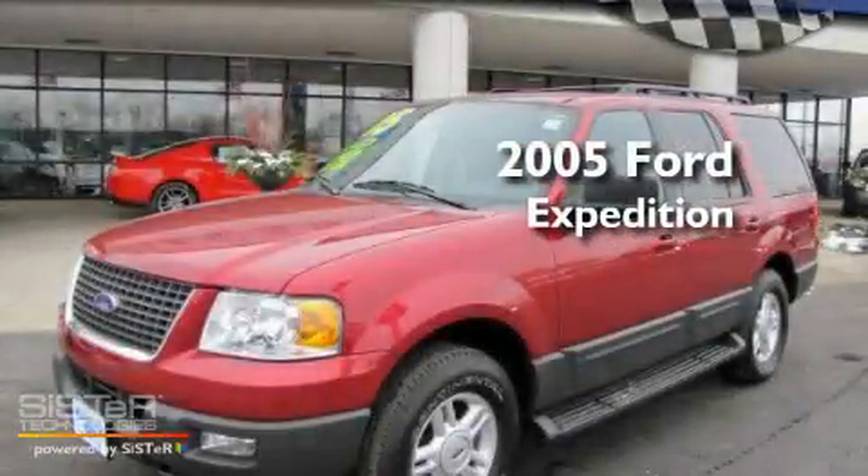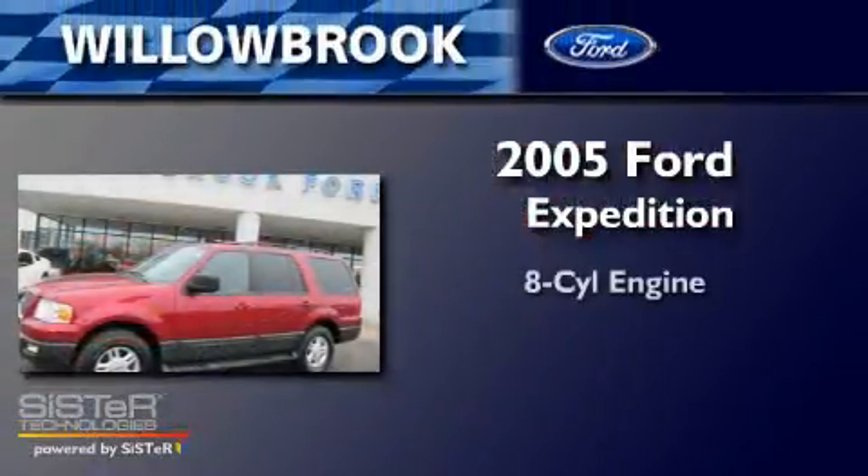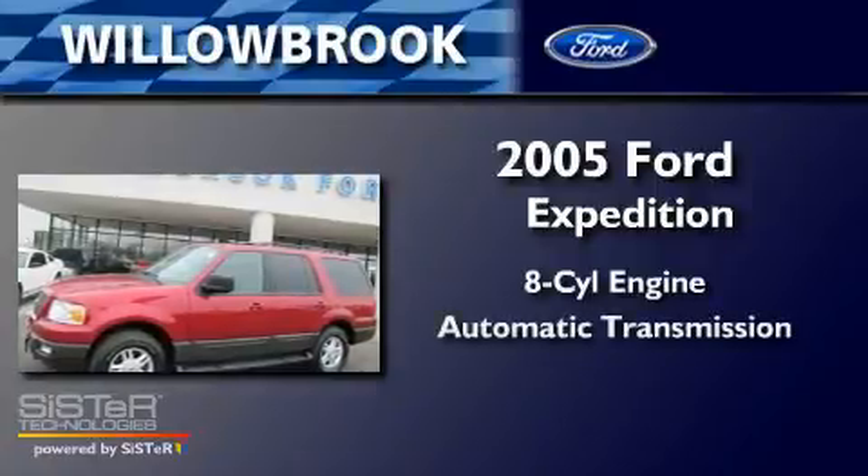This is a 2005 Ford Expedition. It has an eight-cylinder engine and an automatic transmission.